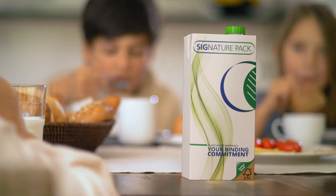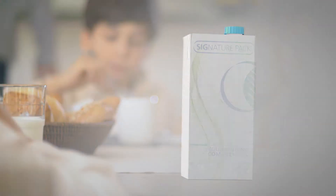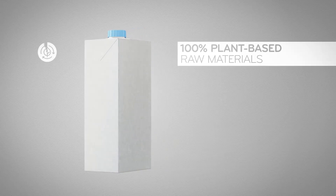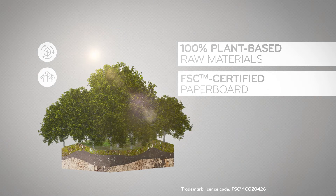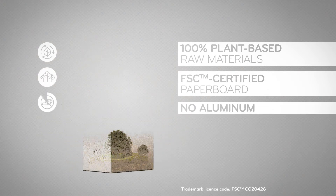This is why we developed the world's first aseptic carton pack 100% linked to plant-based materials. The main material is FSC certified paperboard. The aluminum layer has been removed.